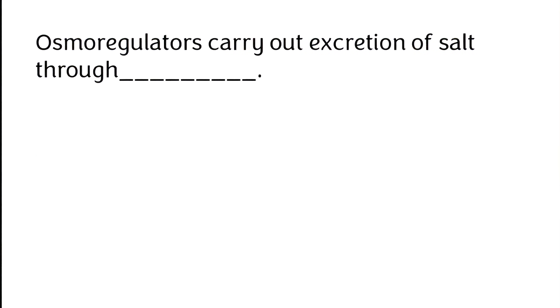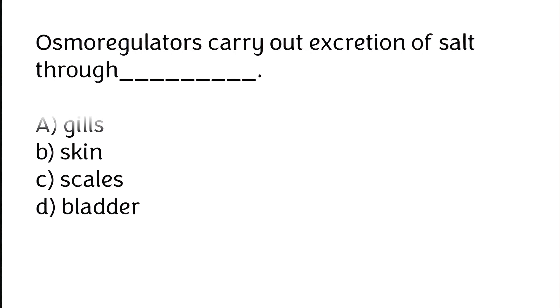Osmoregulators carry out excretion of salt through: (A) gills and skin, (B) scales, (C) bladder. The correct answer is option A — osmoregulators carry out excretion of salt through gills.